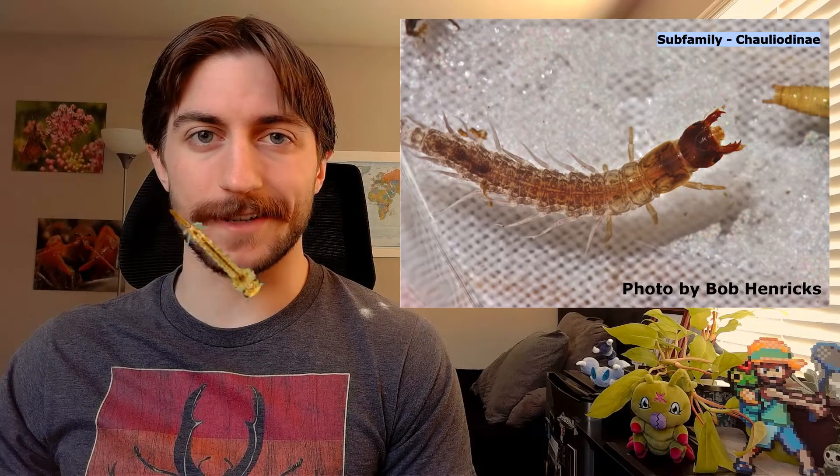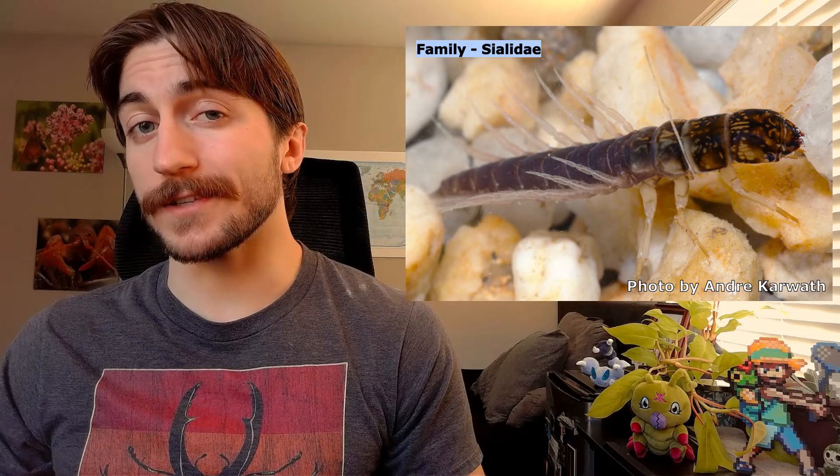When the larvae hatch, they drop down into the water and begin hunting small aquatic insects, worms, and crustaceans. You can normally find them taking shelter in rock crevices, or in some cases burrowed in aquatic sediment. They can look a bit terrifying, and you'll sometimes hear them referred to as helgrammites, but we don't really know where this name came from. They do look a little hellish, and they can bite, so I guess it's fitting.